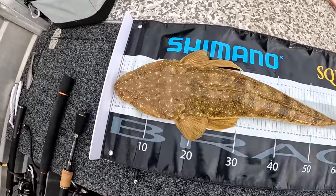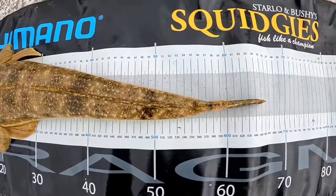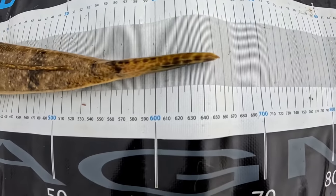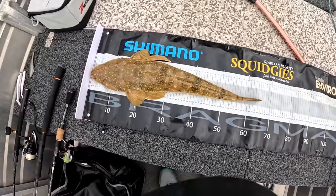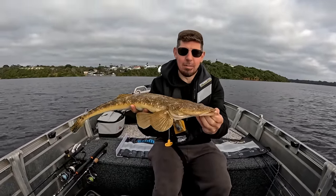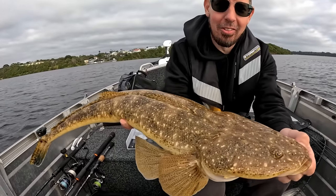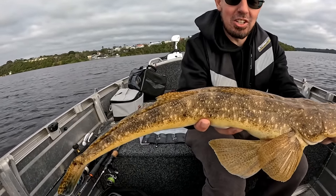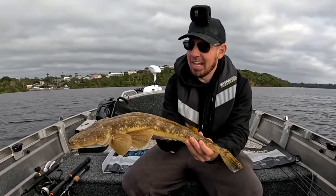So that's the first fish of our trip. You can see there, that's on the brag mat, and that is about 66 centimetres. So that's a good fish. Great start to our Lake Tyres trip — 66 centimetre flathead. Look at that beautiful yellow colouration and the big head on that. And the day has only just begun. That is what we're here for — big flathead at Lake Tyres.